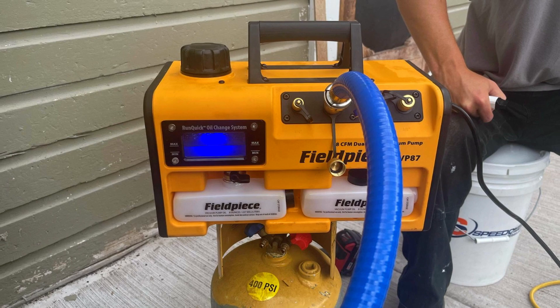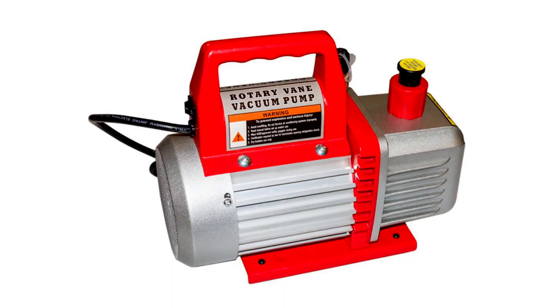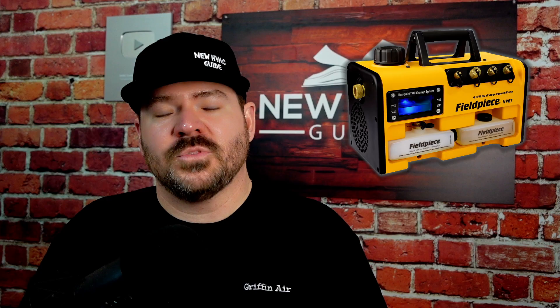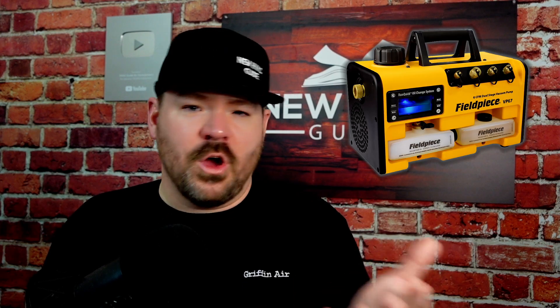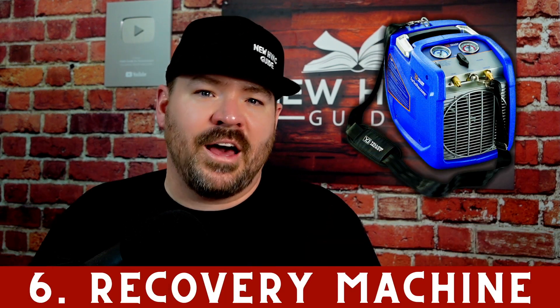Number five is the vacuum pump itself — not just owning one, but changing the oil as often as you should. Some argue you can do a few jobs per oil change; I've heard oil manufacturers themselves say to change it on every job. I won't get into that debate here — leave your thoughts in the comments. My call to action: own a vacuum pump, use it, and please change that oil regularly so you are pulling a good vacuum.